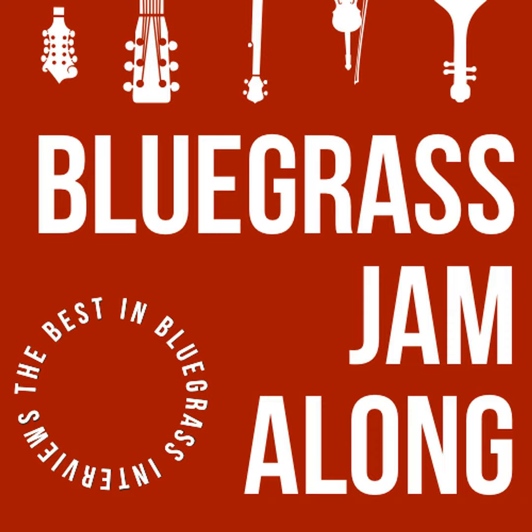Since this is such a short episode, I'm going to play you out with the full-length version of the Brian Sutton theme tune for Bluegrass Jamalong, just because I really like listening to it. In the meantime, have a great week and happy picking!